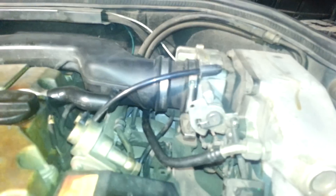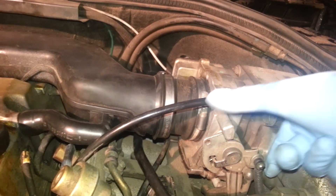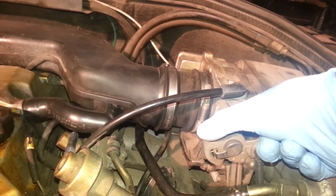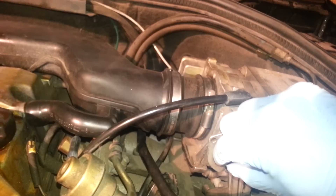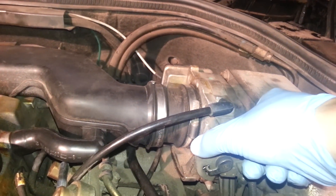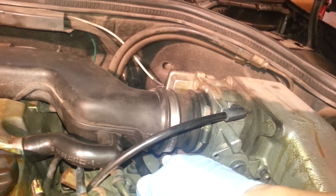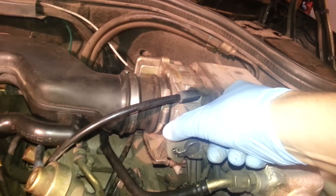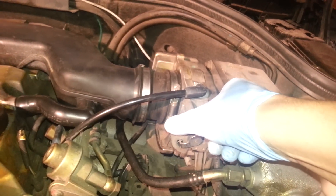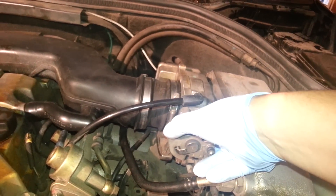I'm going to go to the engine. Okay, I'm still idling. I'm going to move the cable that goes to the throttle body. I just added just a little bit to it.